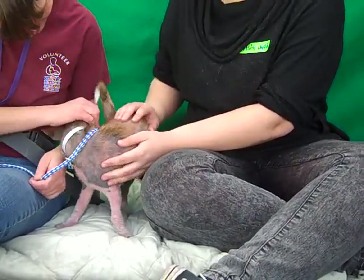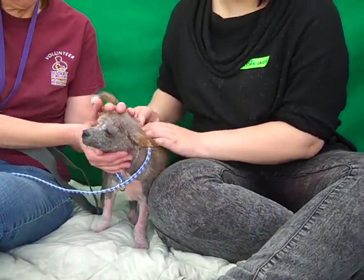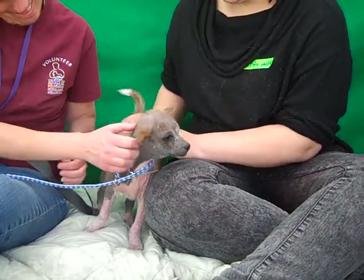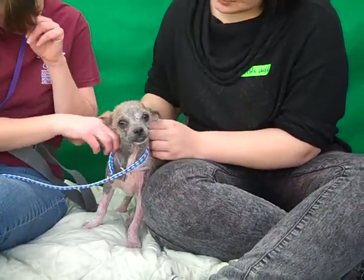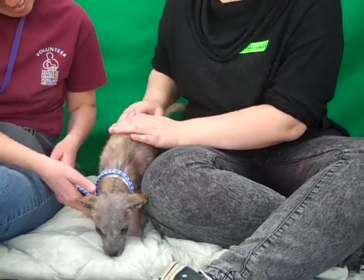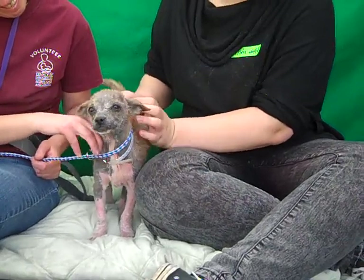It doesn't slow him down at all. He's super affectionate and kissy and loving and outgoing, and you can see his tail never stops wagging. He's playful, he loves other dogs and people. When I asked his handler if he was good on leash, he said he was just too cute to put down to even test, but we did end up testing him, and he seems to be good on leash also.